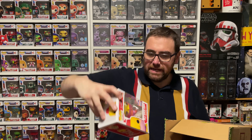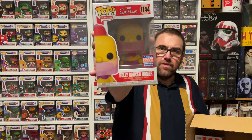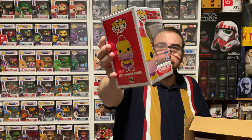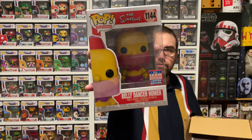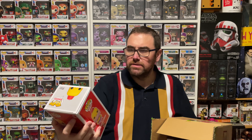Pop number four: we've got the Simpsons — this is the belly dancing Homer. Another one I don't actually have; I was on the fence about getting this one. I might hold onto this one for a while. The Simpsons pops are very popular, so this could be something I could put up for a future trade. It's very cute. Very camp. Belly dancer Homer from the Simpsons.